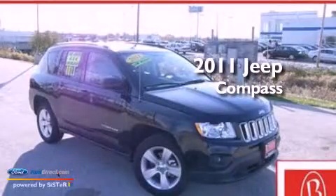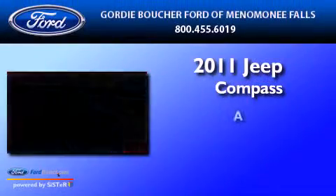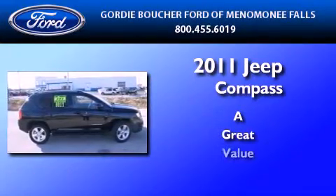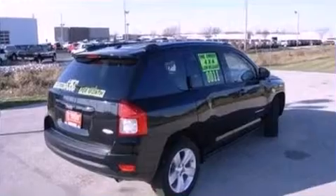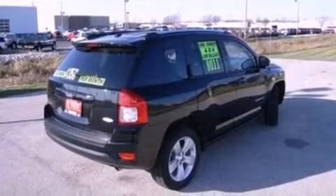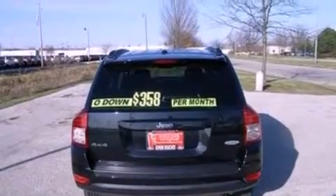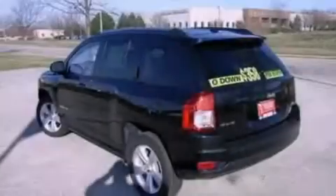This is a 2011 Jeep Compass. Its top features include a multi-link rear suspension, a low tire pressure indicator, traction control and stability control systems, aluminum wheels, and roof rails.